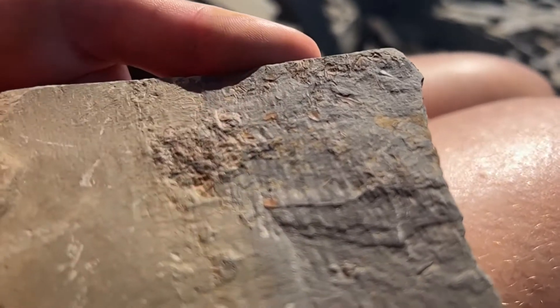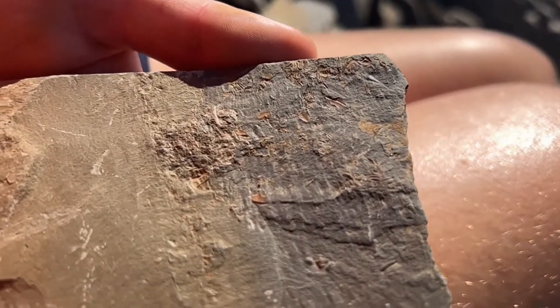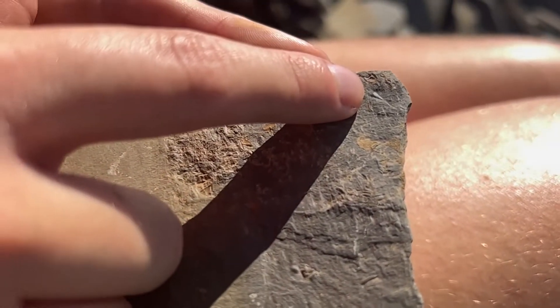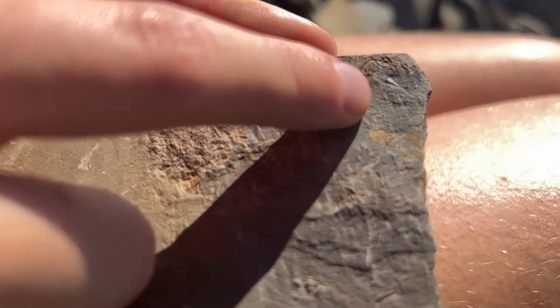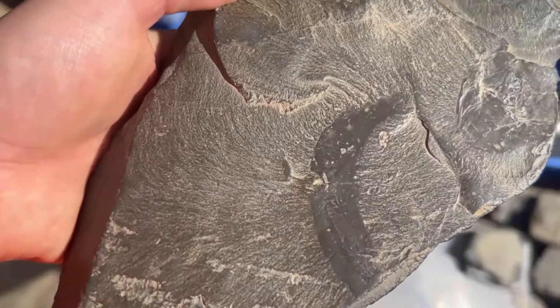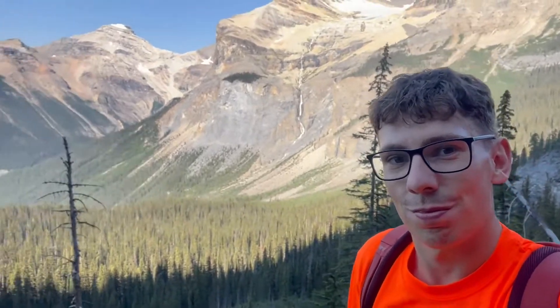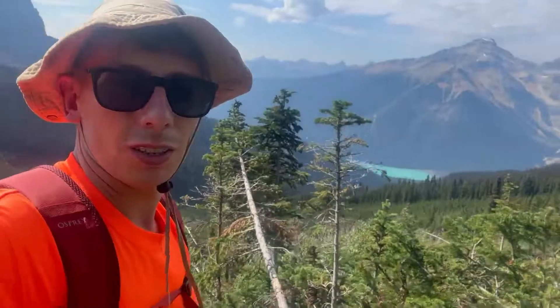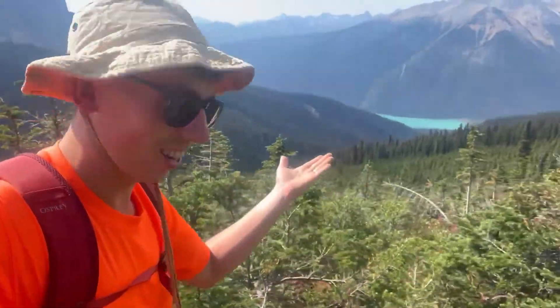If that's put you off wanting to visit the Burgess Shale but you still want to see fossils from there, no worries. You can go to the Royal Tyrell Museum in Alberta or the Royal Ontario Museum to see fossils from the site on display. Thanks again for watching this video — it is great to be back. I hope it won't be long until my next video. Until then, I'll see you later.